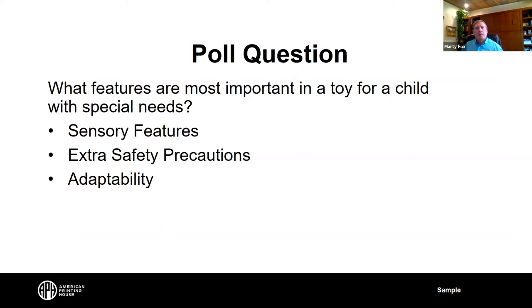We have a poll question: what features are most important to you in a toy created for a child with special needs? You can choose any or all of these choices — sensory features, extra safety precautions, or adaptability. And if there's a category we should have added, please put it in the chat along with your questions for Joyce or Marty.